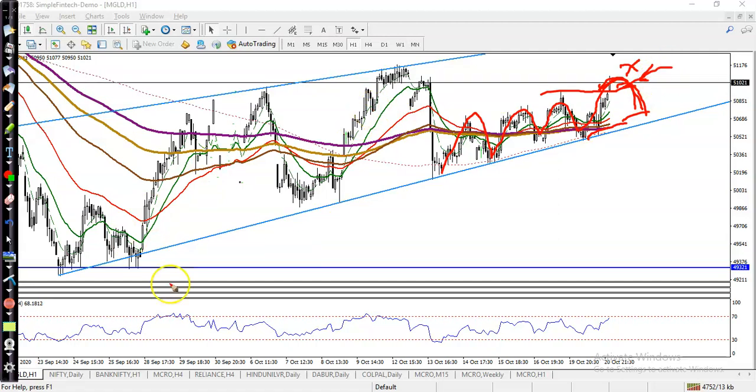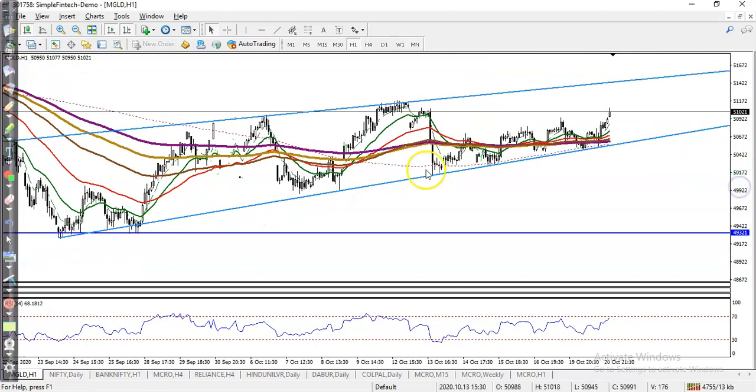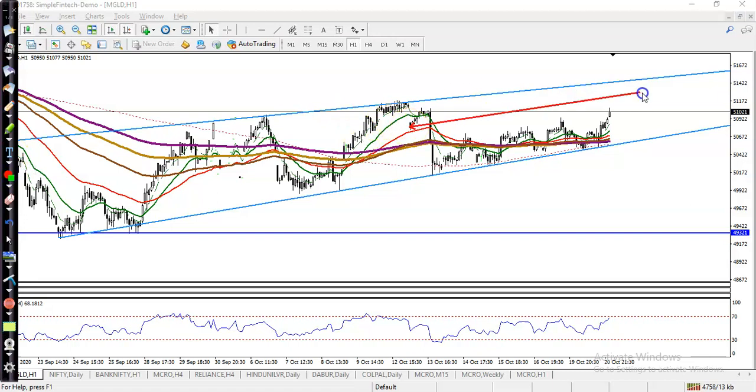If price forms this type of pattern — let me show you exactly — suppose here, this is the resistance line, by connecting this point. If price comes up and pulls back again and forms a buy signal, then definitely you can go for a buy, but not now.